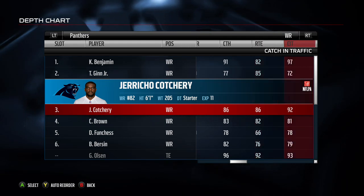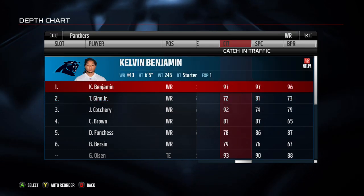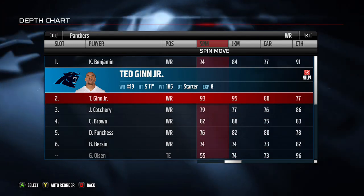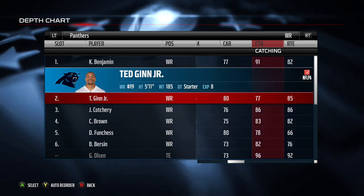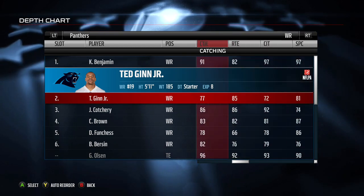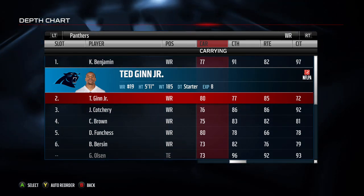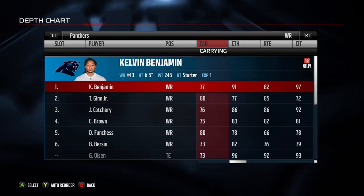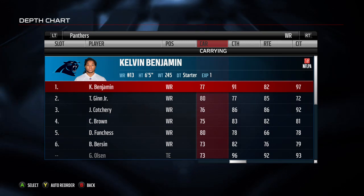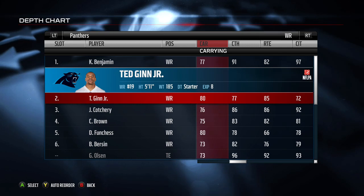That's respectable route running — he can get open, and that's the biggest thing you want out of your slot guy. For the outside positions, you usually want someone who's balanced and then a deep threat. The deep threat doesn't have to be fast — he can be tall with good catching in traffic and good spectacular catch, like Kevin Bilderman. Even though he's much slower than Tag-in, he can go up and get it.